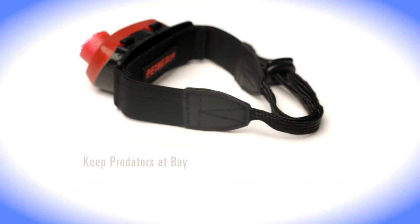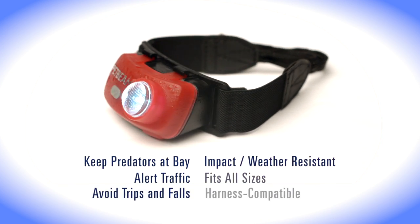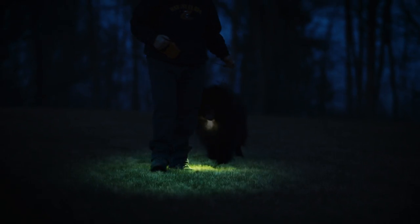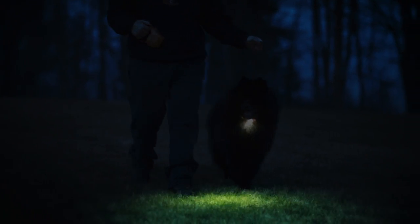PetBeam is built to last. It's impact and weather-resistant for years of safety and adjusts to fit all dogs. It keeps the seeing and hearing impaired out of harm's way.